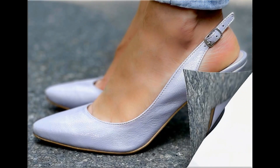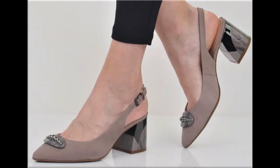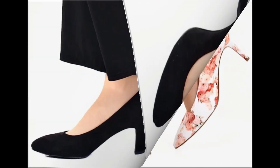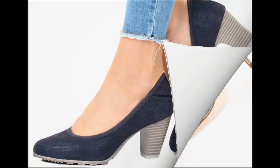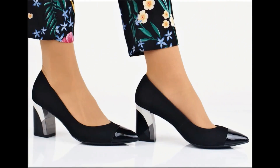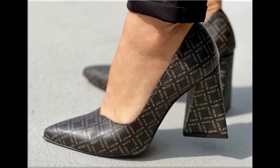Assalamu alaykum everyone, welcome back to my channel. Today in this video I am sharing one of the very beautiful, stylish and very popular footwear designs which are launched at this time. These are so beautiful and eye-catching that you will love to see each and every pair. The special feature of this collection is that they use very attractive and eye-catching colors to design this beautiful footwear.